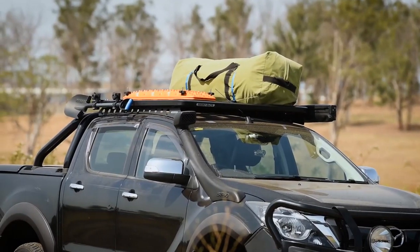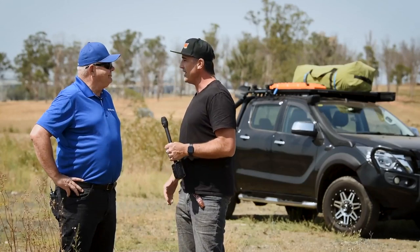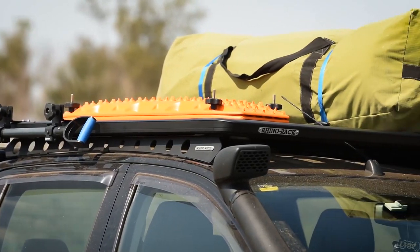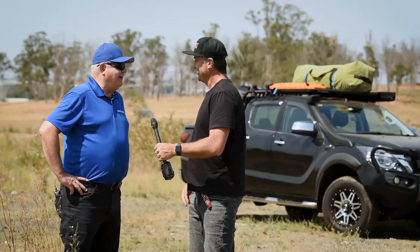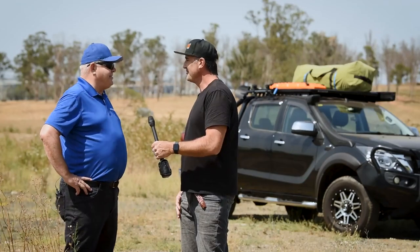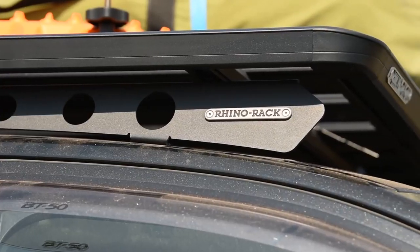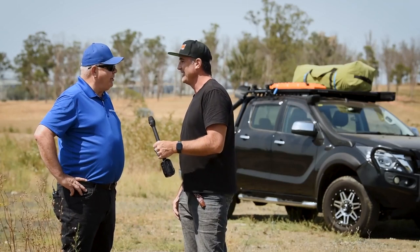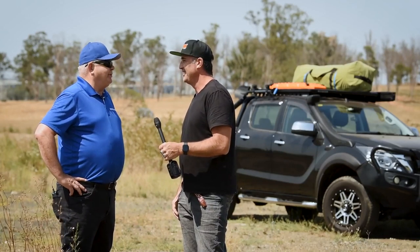So John, tell us a little bit about your story with Rhino Rack, how long you've been here, and how the product has evolved over that time? Well, I've been with Rhino Rack for seven years. The product we're going to talk about was in its infancy when I started, just beginning to make a big entrance into the marketplace, and now it is our leading product all over the world.